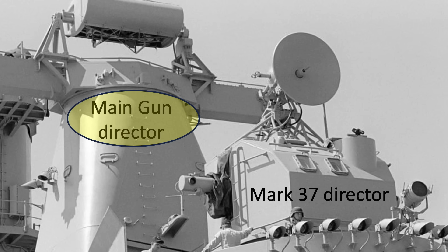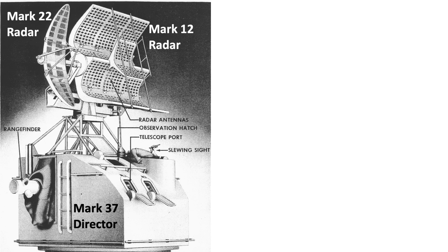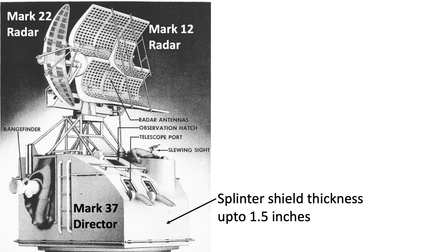This image shows a battleship's main gun battery Director and its secondary battery Mark 37 Director. Exterior features of the Mark 37 Director include the splinter casing enclosure, a Mark 12 Radar and Mark 22 Orange Peel Radar mounted on top, a 15-foot stereoscopic rangefinder for optical range finding, telescopes for target tracking, a slewing sight for quick target acquisition, and splinter shield casing walls up to 1.5 inches thick on a battleship.